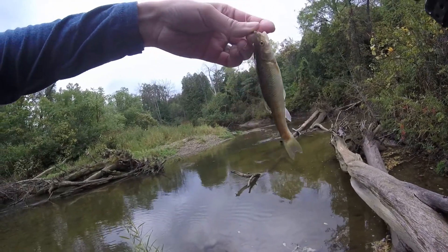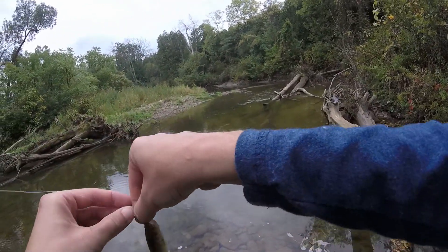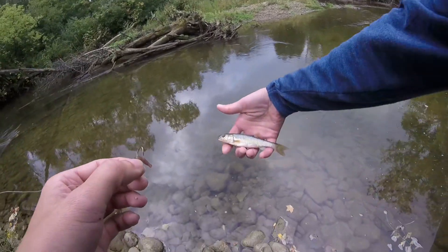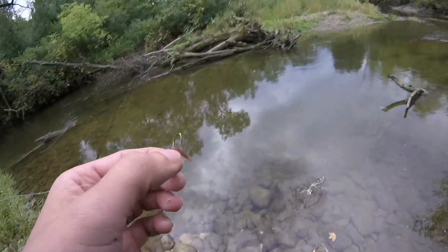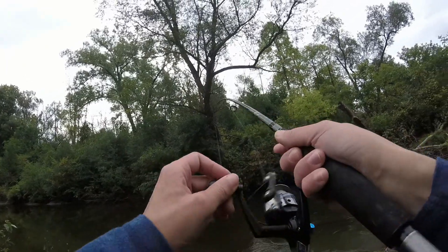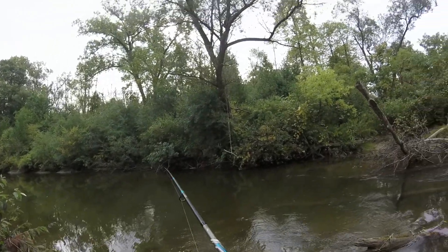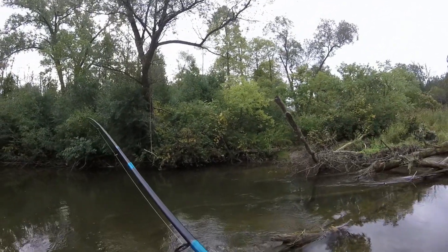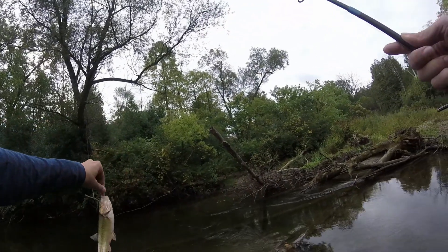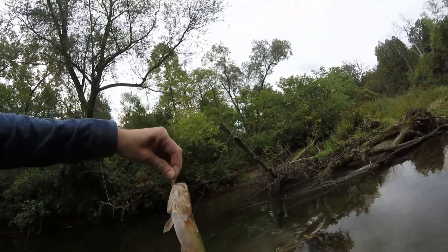Yeah, that's what it is - a whole bunch of these little things just keep taking my bait. Oh, there we go, this one's actually got some pull to it. What do we have here? It is one of these guys, but actually a big one. Really hoping for a trout that time.